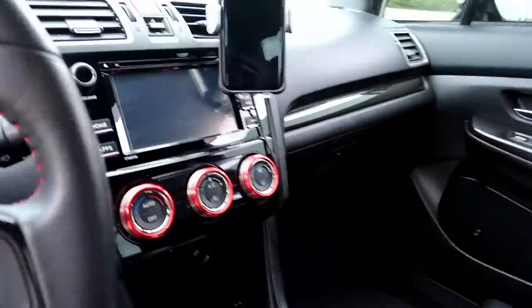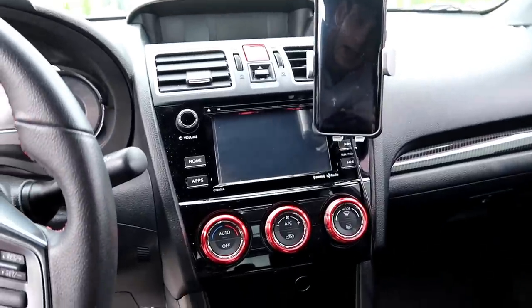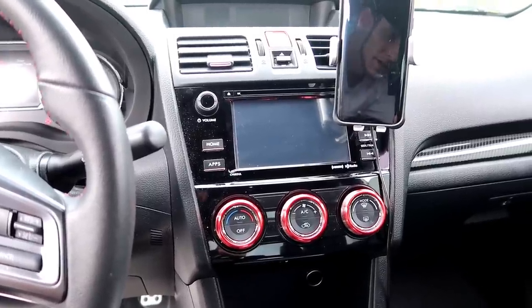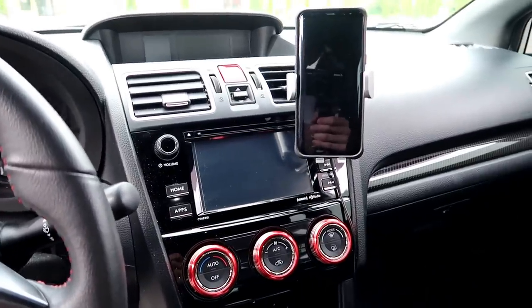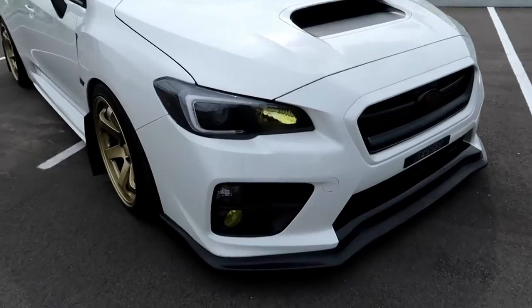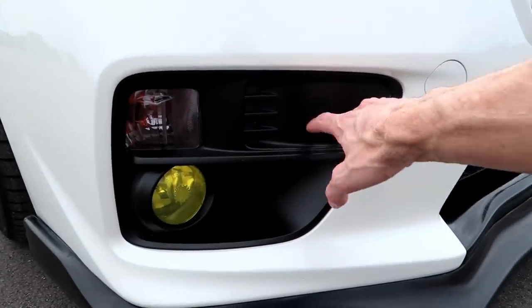For the head unit, I was going to go with a 10-inch Android screen, but it doesn't come with a backup camera, and I don't want to lose that. So I'll end up keeping the stock radio — it's not a bad looking unit anyway. I'm not really a big audio guy, but the speakers in this thing suck really bad. If any of you guys have the Rockford Fosgate or Harman Kardon setup, let me know in the comments what speakers are good in these cars.